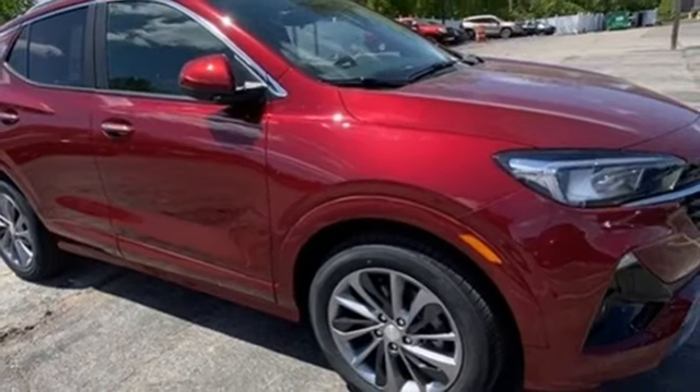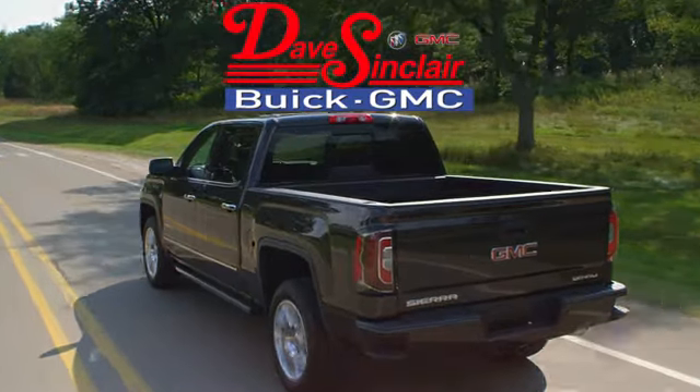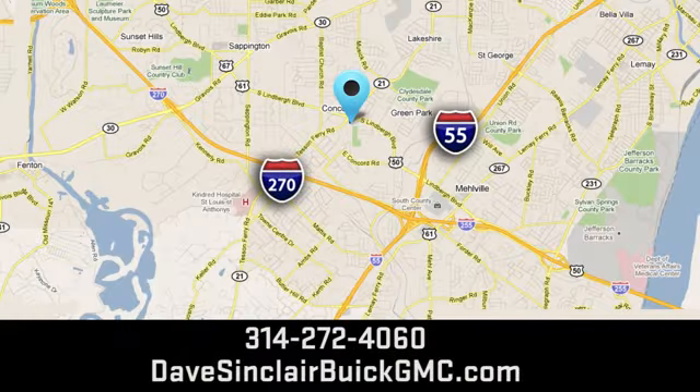Stop in for a test drive and make it yours today. At Dave Sinclair Buick GMC, our customer service speaks for itself. Visit today. We're conveniently located at 5655 South Lindbergh Boulevard in St. Louis.